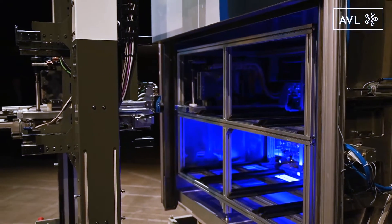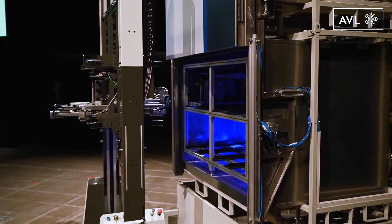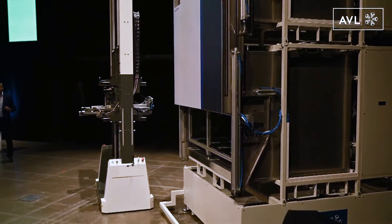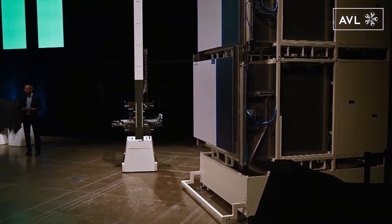We can build this at the factory in Graz and supply it to the customer as a turnkey solution — ready to use. The only things you need are water, shop air, and energy. In the rear of the system are our cyclers.